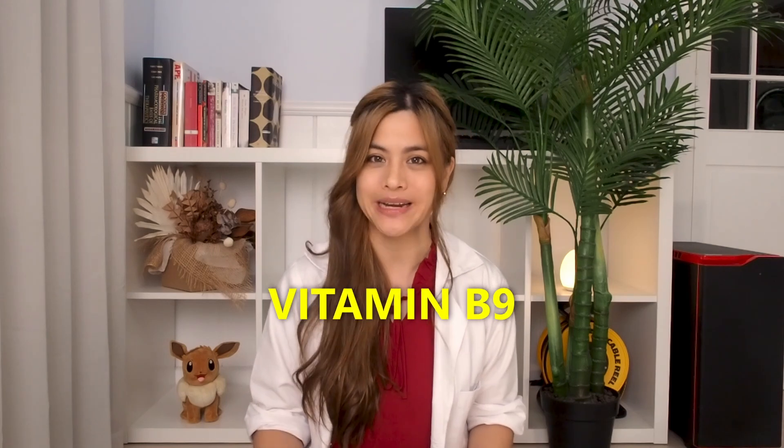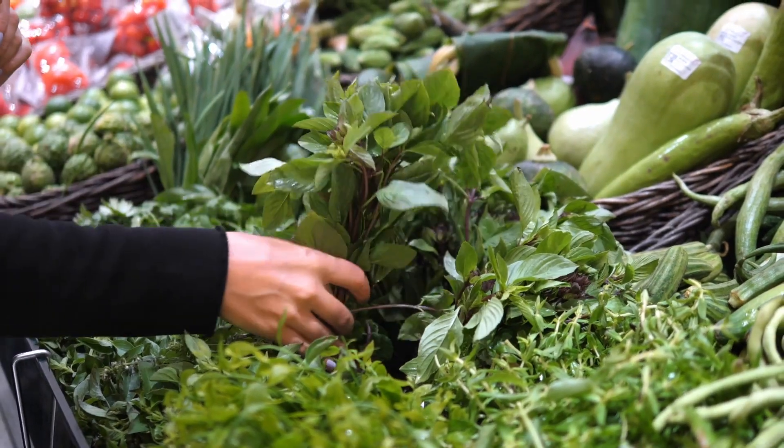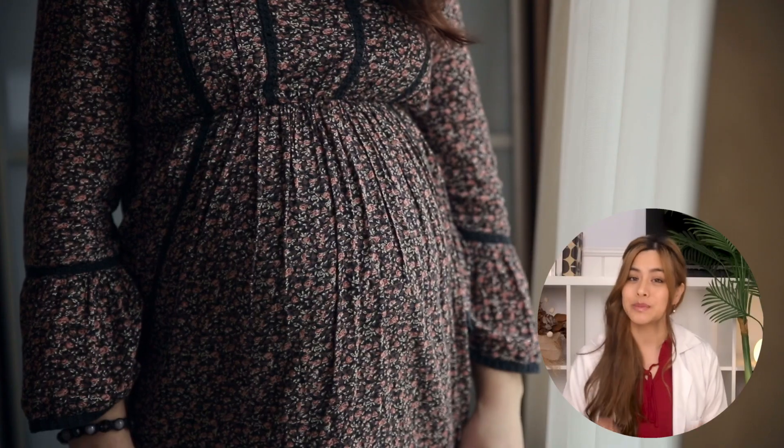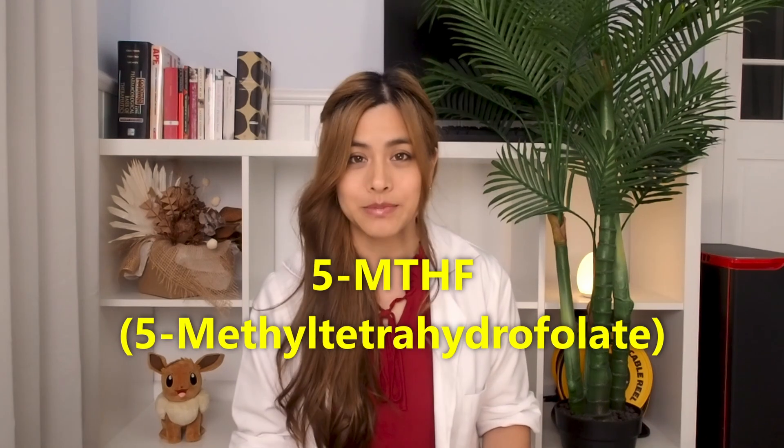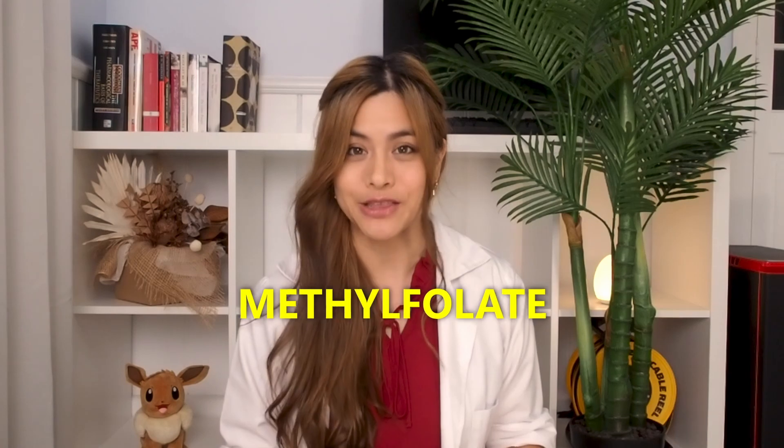Folate is a natural form of vitamin B9 found in foods such as leafy greens, legumes, fresh fruits, and eggs. Having correct folate levels in the body is important for DNA synthesis and repair, formation of healthy red blood cells, and it's particularly important for pregnant women to prevent birth defects. Dietary folate gets metabolized in the gut to its active form 5-MTHF, more commonly known as methylfolate.